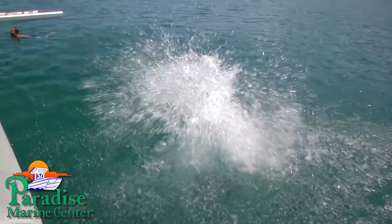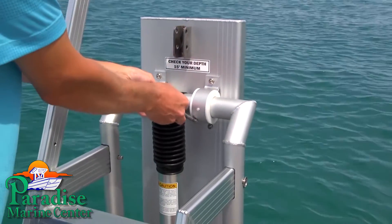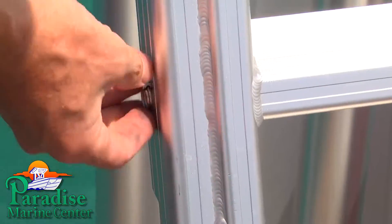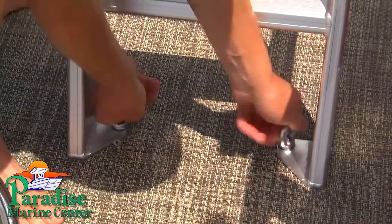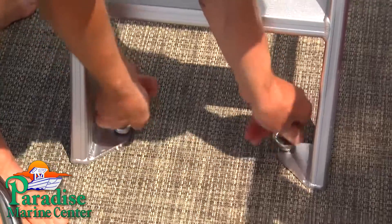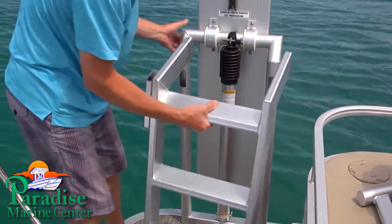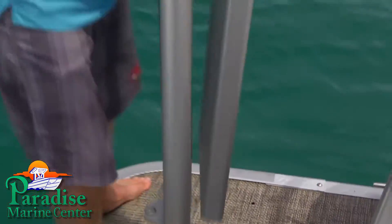With multiple mounting options, Lillipad Diving Boards can be easily installed on nearly any pontoon boat, houseboat, motor yacht, or runabout with an integrated swim platform. And your diving board does not have to be permanently fixed to your boat. Lillipad Diving Boards can be effortlessly removed by pulling four pins and unscrewing three eyeballs. The apparatus then separates into three parts for easy storage.